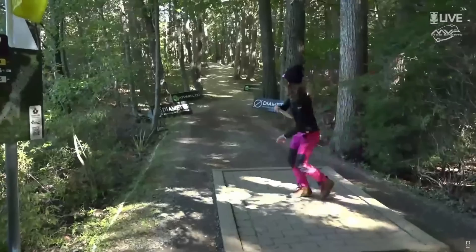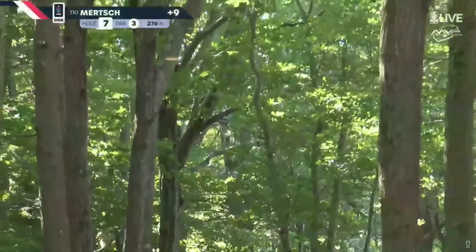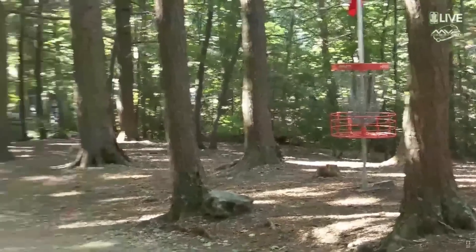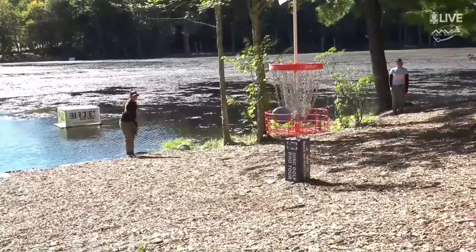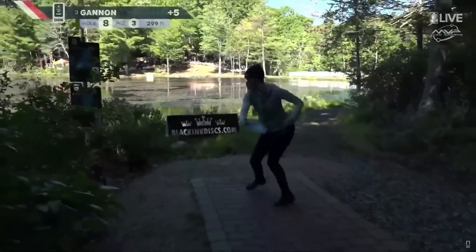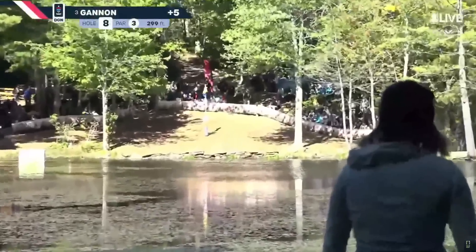Moving up the fairway, now Kat Murch on tee seven. This looks great because it is. Birdie on eight. Carried the disc more to the right — that was a tough shot. She stays safe though on her drive.